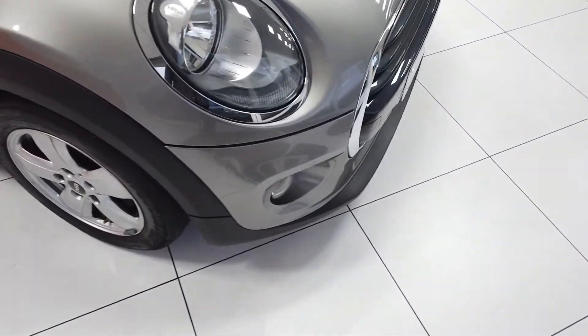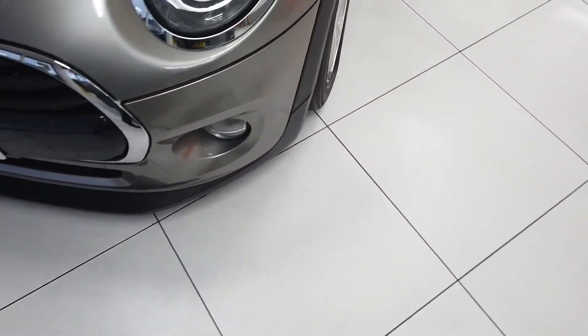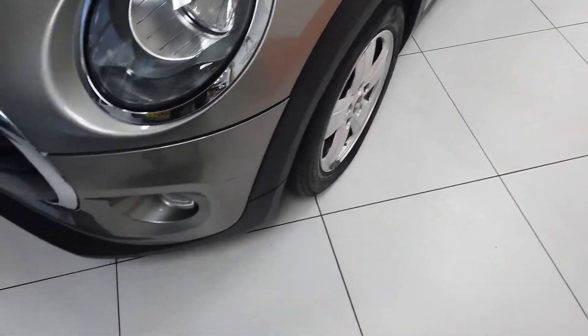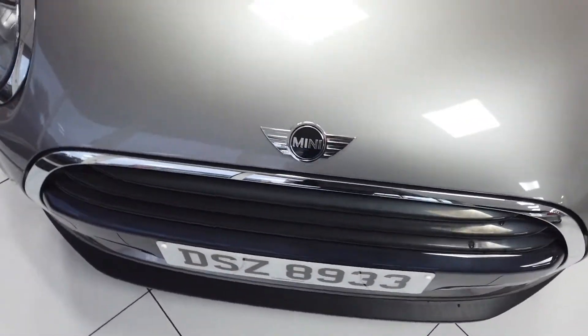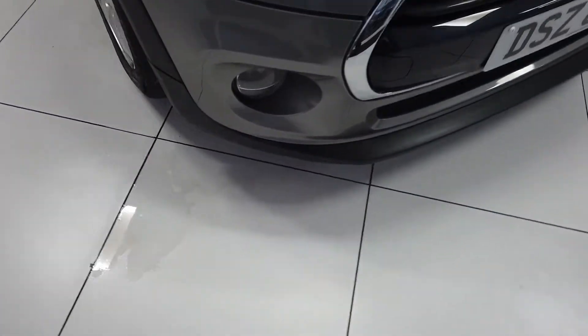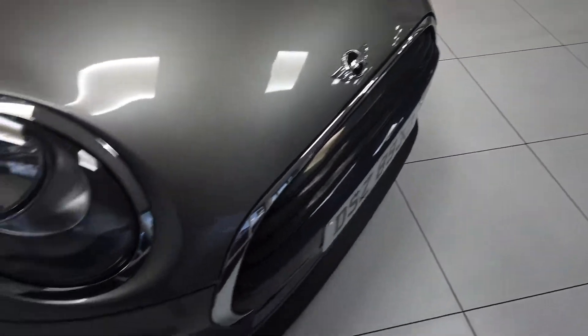Starting at the front then. At this point I normally tell you there are a couple of stone chips on it, but really there are hardly any. It's actually very, very clean indeed. Certainly no signs of any scuffs or scrapes or damage — really good condition.